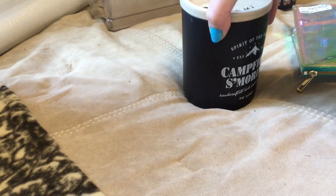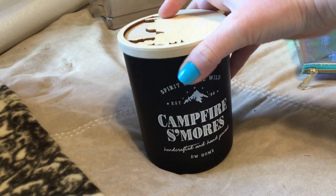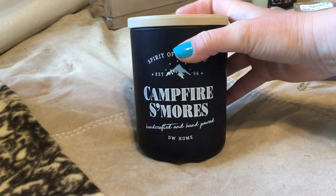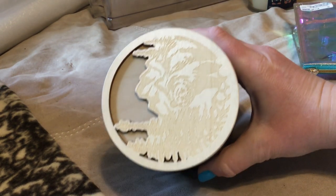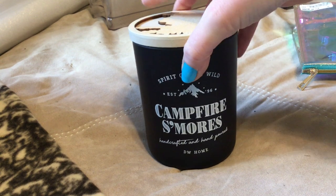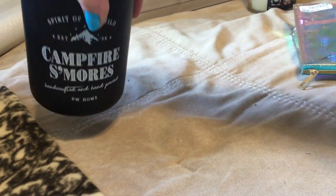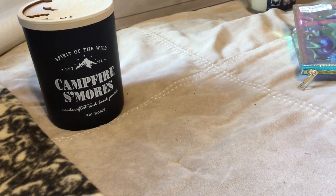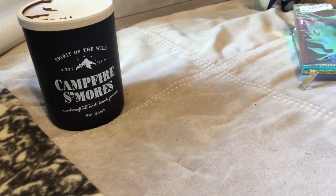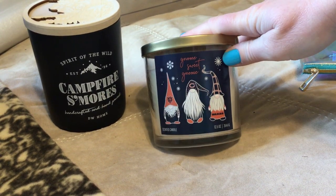And I found some stuff — they still had some stuff from Christmas leftover, so this stuff was like 80% off. I was like, I can't not buy this — it's s'mores! It's gorgeous and it really does smell like s'mores, but not in a creepy fake chocolate way. It smells really, really good.